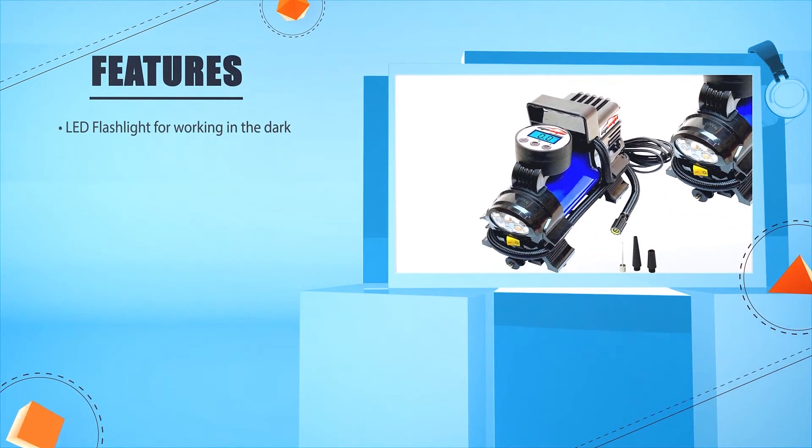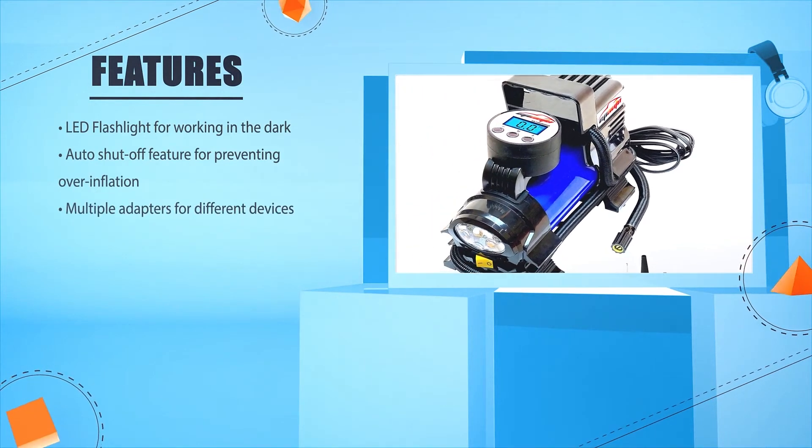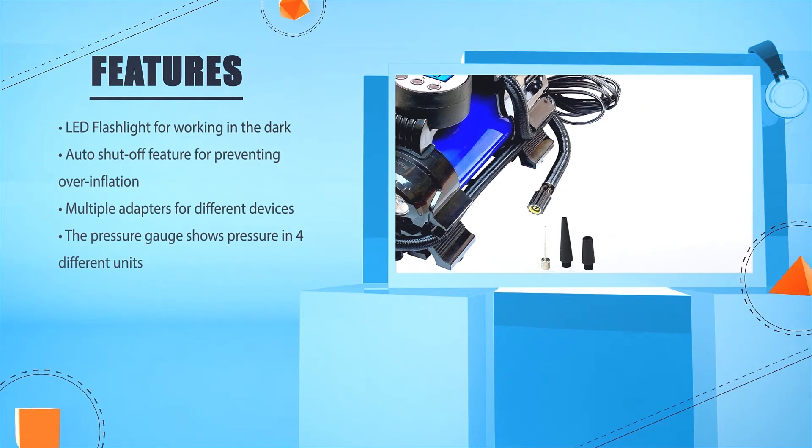LED flashlight for working in the dark. Auto shut-off feature for preventing over-inflation. Multiple adapters for different devices. The pressure gauge shows pressure in four different units.